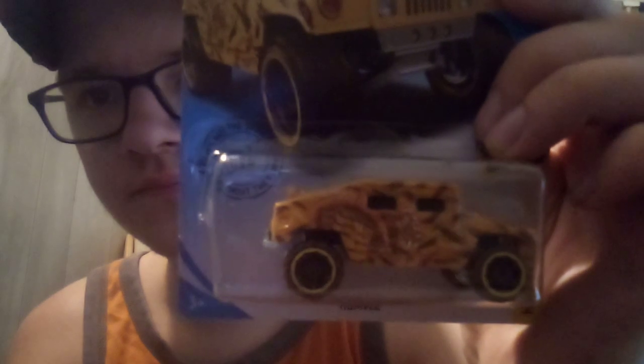Humvee art car. The Bone Shaker — there's also a Hot Wheels ID version for chasing this car as well.